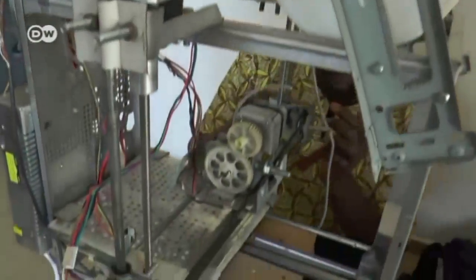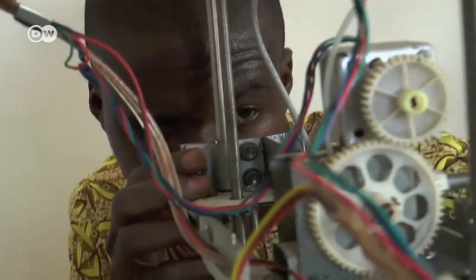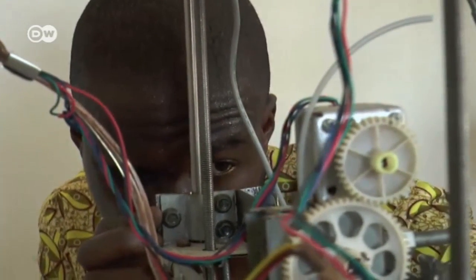Many people thought he was crazy at first and said nobody could make a high-tech 3D printer from scrap. And it was a long road for Afat, who got his degree in geography.